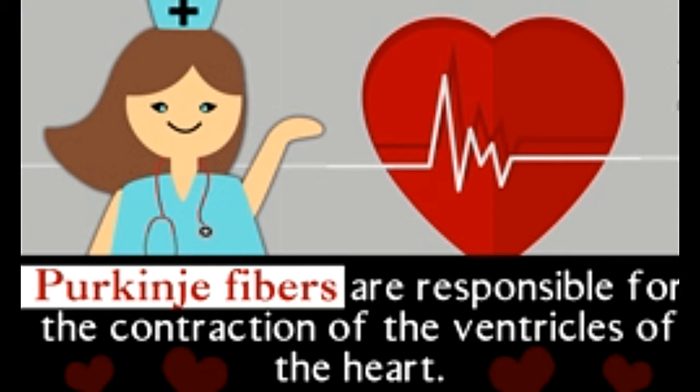Specifically, Purkinje fibers cause the ventricles — the lower two chambers of the heart — to contract in sync. This allows for a coordinated and controlled rhythm of blood circulation.